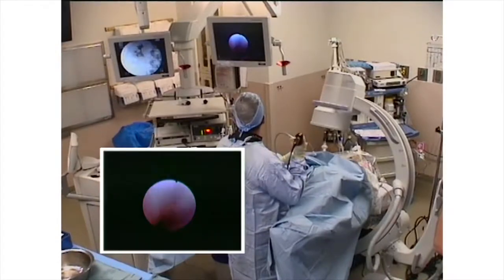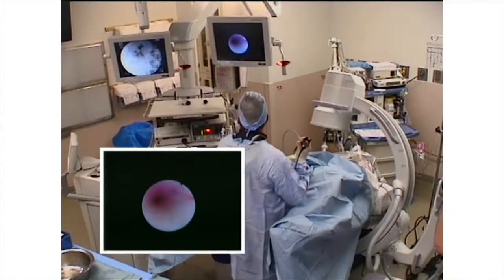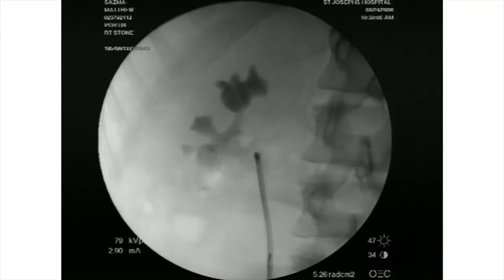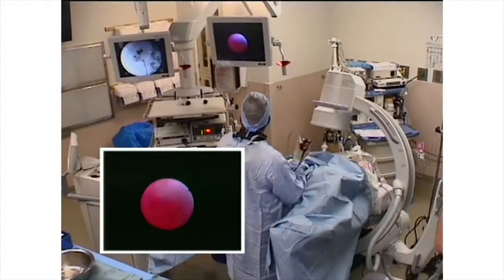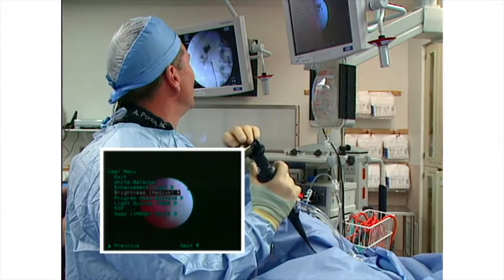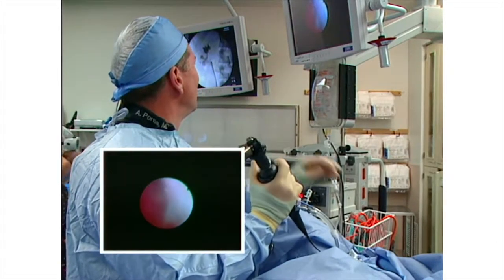The flexible ureteroscope is now passed to the kidney. The FlexDex 2 is an ideal tool to completely examine the entirety of the collecting system because of its symmetric 270-degree deflection and excellent image.